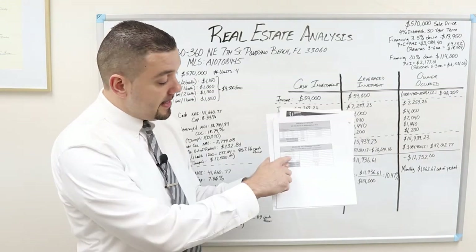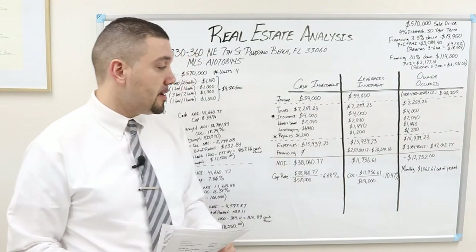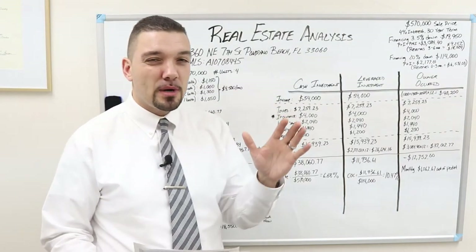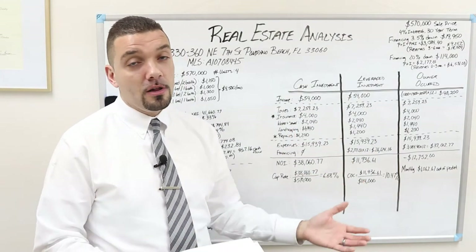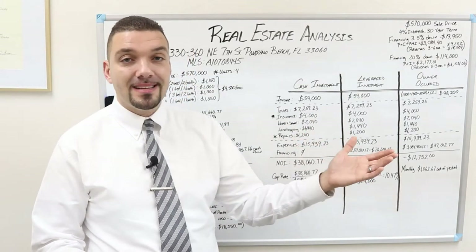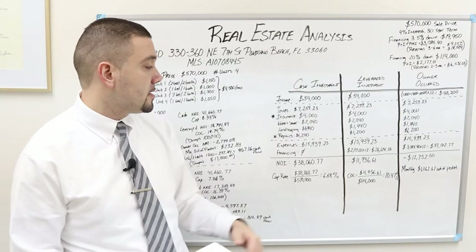Next is insurance. The broker states insurance is estimated at $2,500 a month. I disagree with that number. From my personal experience, usually about $1,000 per unit on an owner occupied home is pretty average. Because this has four units, I'm saying that number is probably closer to $4,000. You can call or go online and just get a quote to get an actual real estimated number. Instead of using the $2,500 figure, I use the $4,000 figure across the board.